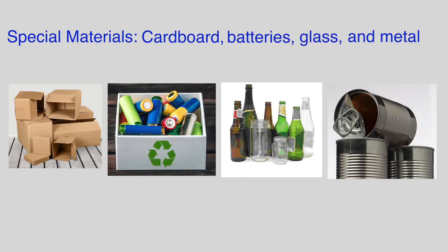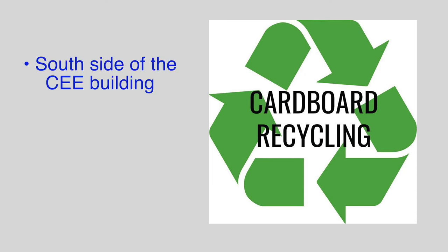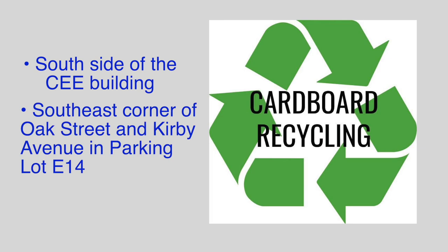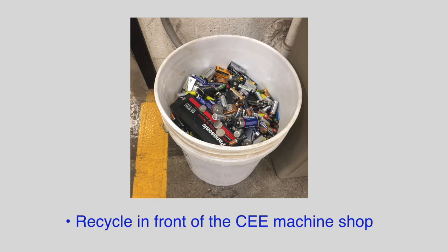Special materials like cardboard, batteries, glass, and metal can also be recycled. Cardboard can be recycled on the south side of the CE building or at the drop-off location at the southeast corner of Oak Street and Kirby Avenue in parking lot E14. Batteries, as well as metal and glass, can be recycled in front of the CE machine shop.